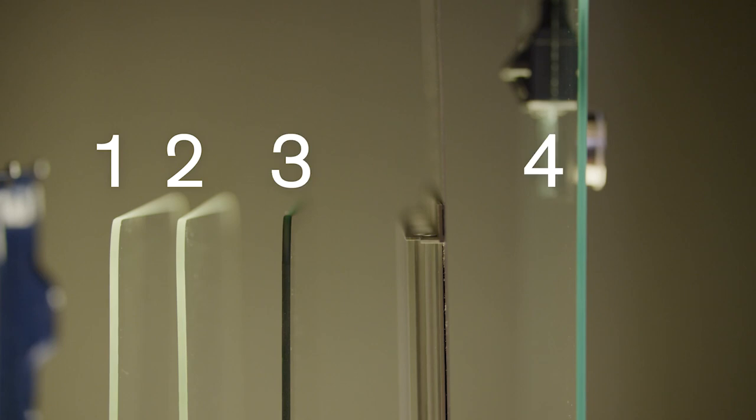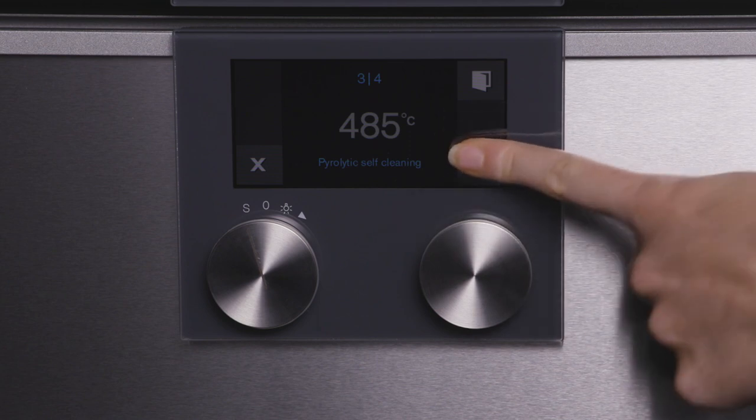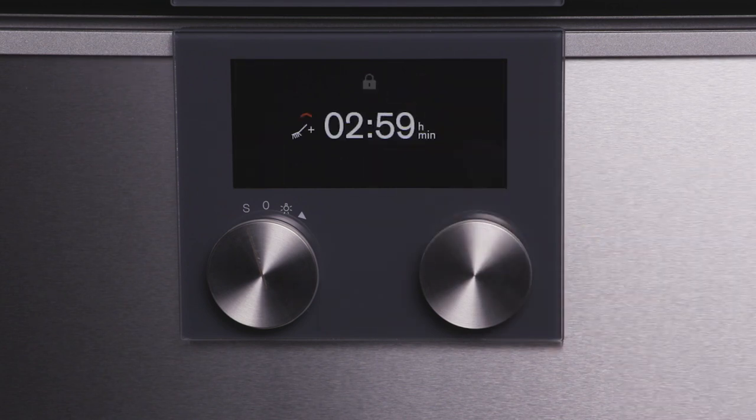The four layers of glass ensure a cool door regardless of internal temperature, even during the 485 degree pyrolytic cleaning program.